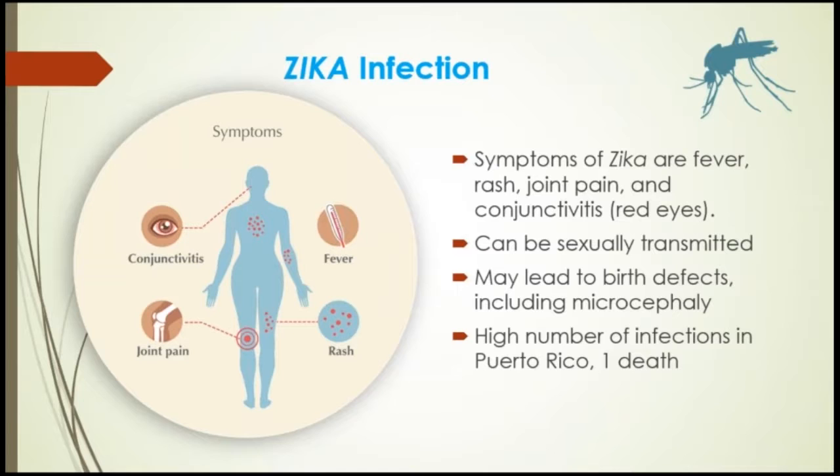Zika infection can be sexually transmitted. In fact, it is the only known mosquito-borne infection that can be sexually transmitted. It may lead to birth defects, including microcephaly, or an unusually small brain. There have been a high number of infections in Puerto Rico and one death.